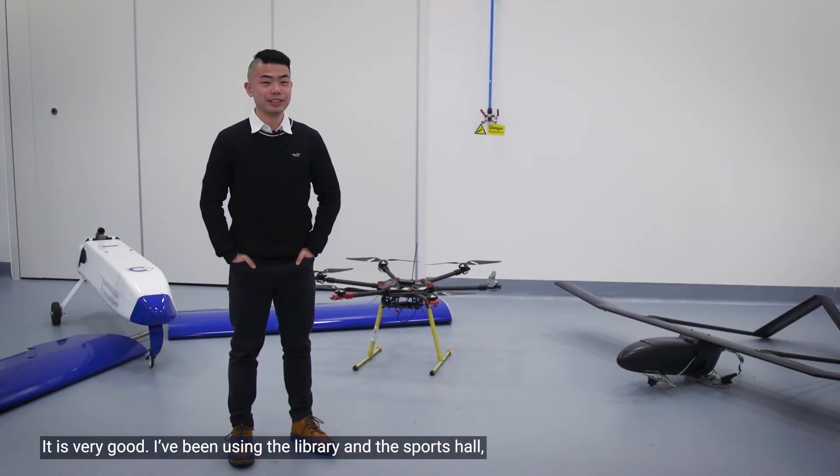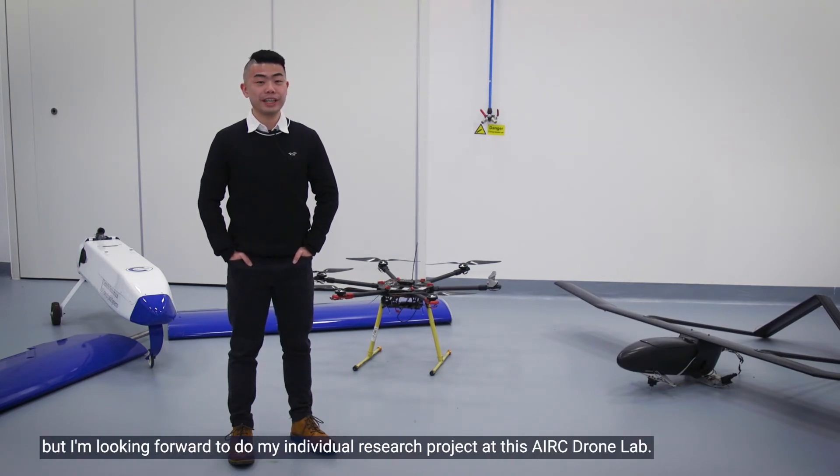It is very good. I've been using the library and the sport hall, but I'm looking forward to doing my individual research project at this AIRC drone lab.